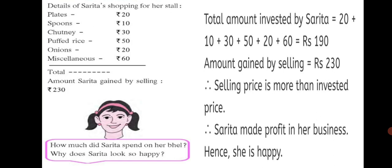This way you come to know whether the person has made a profit or a loss by looking at the selling price. If the selling price is more, it is a profit. If selling price is less, it is a loss.